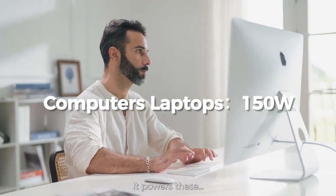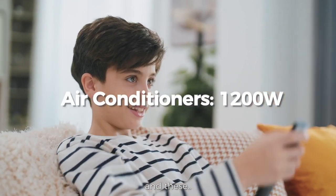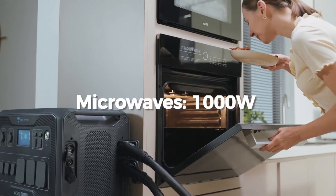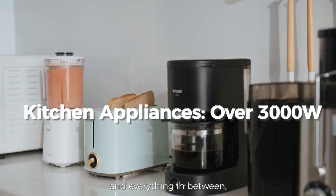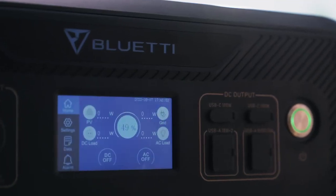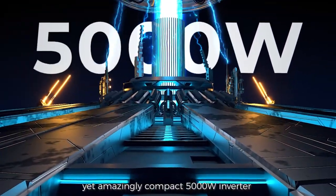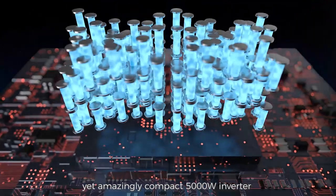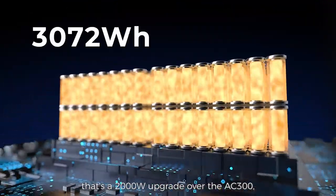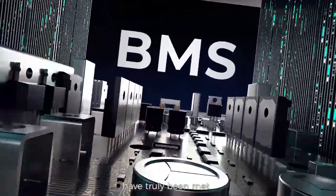It powers these, and these, and everything in between, without breaking a sweat. With its ultra-powerful yet amazingly compact 5,000-watt inverter under the hood — that's a 2,000-watt upgrade over the AC300 — all of your needs for home backup power storage have truly been met.